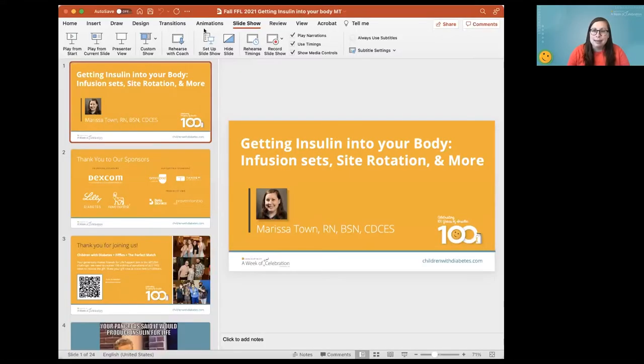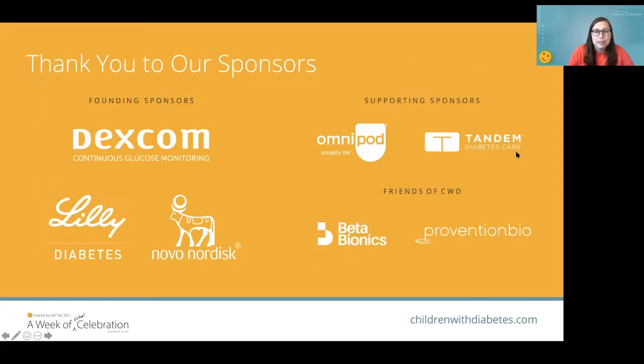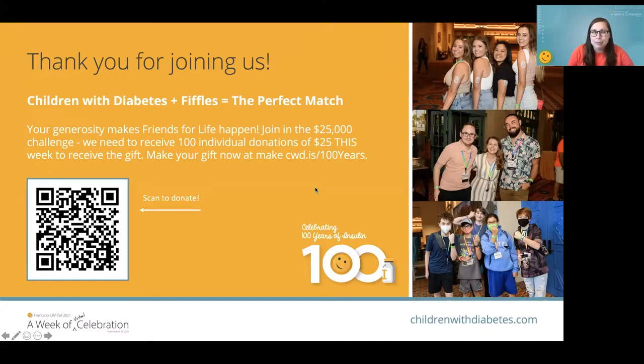If anyone has questions, feel free to ask them throughout the presentation in the chat feature or in the Q&A, and then we will go through the questions at the end. I'd also like to say thank you to our sponsors for helping us celebrate World Diabetes Week. Tomorrow is the last day for donations. We need about 25 individual donations — we're almost there — and then we can get a $25,000 gift.